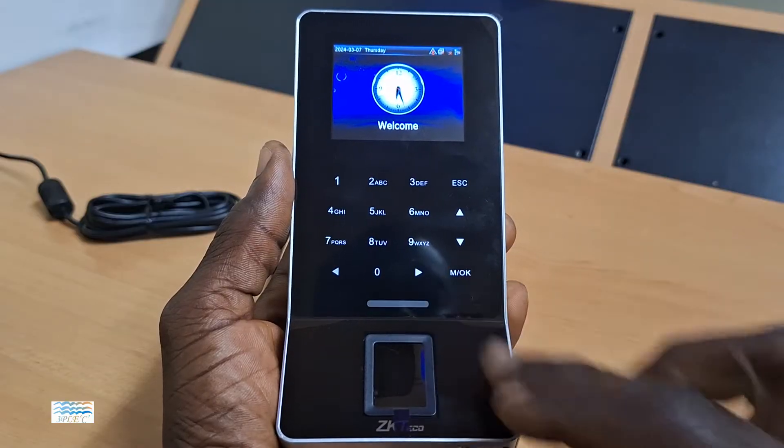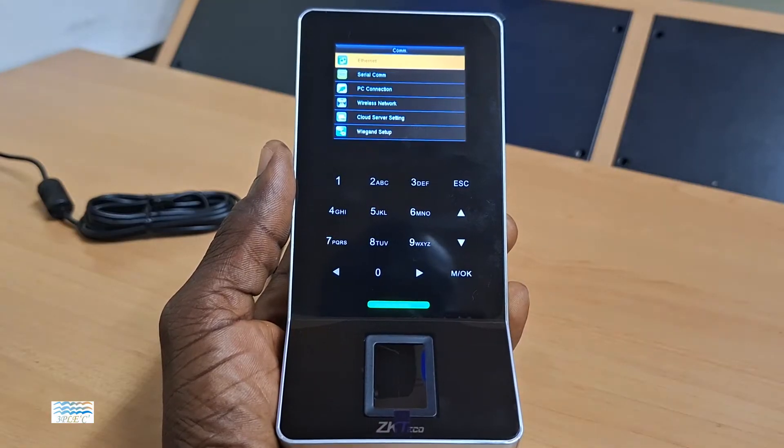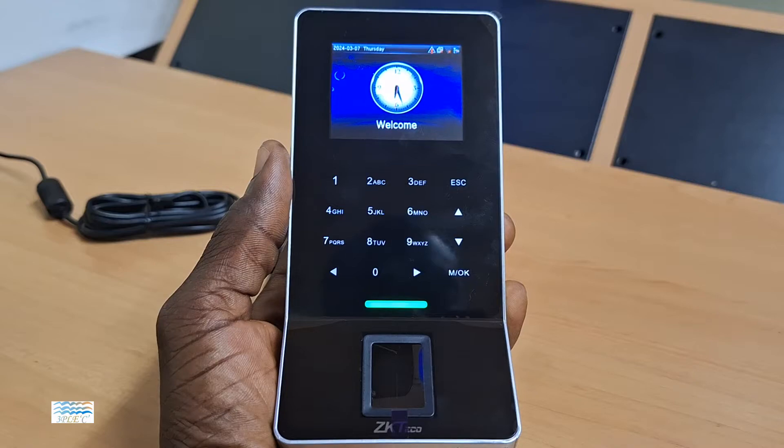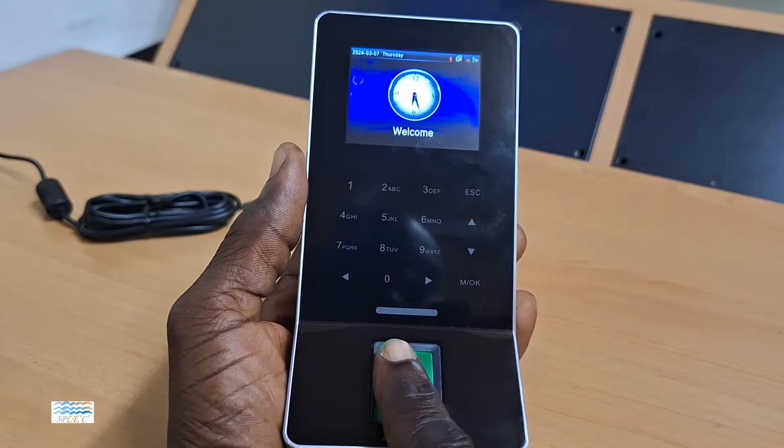This device has user-friendly and interactive menus for setting up and retrieving data from the device. It comes with an RFID card verification ability as well as fingerprint verification.